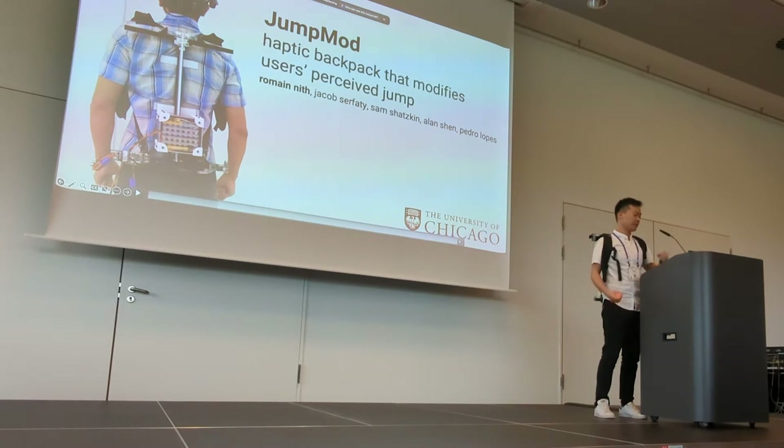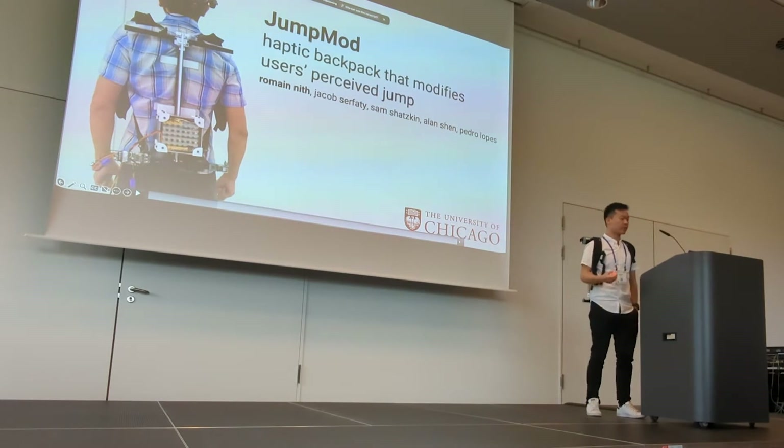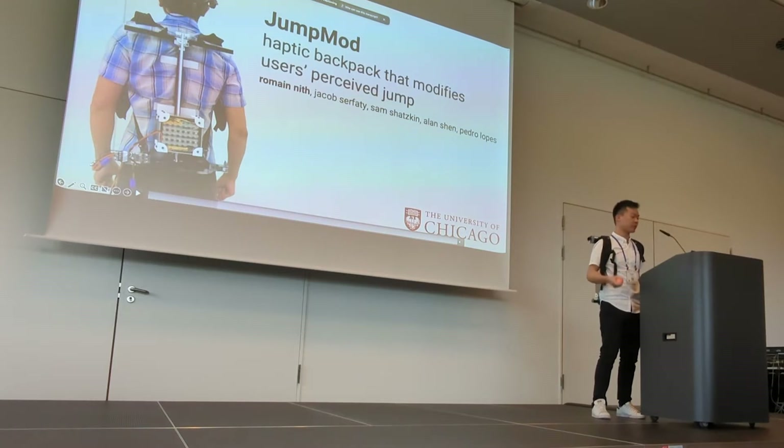Hello everyone, my name is Romain Niv. I'm here to present JumpMod, done in collaboration with my colleagues Jacob Sifati, Sam Shatskin, Alan Shen, and my advisor Pedro Lopez at the University of Chicago.